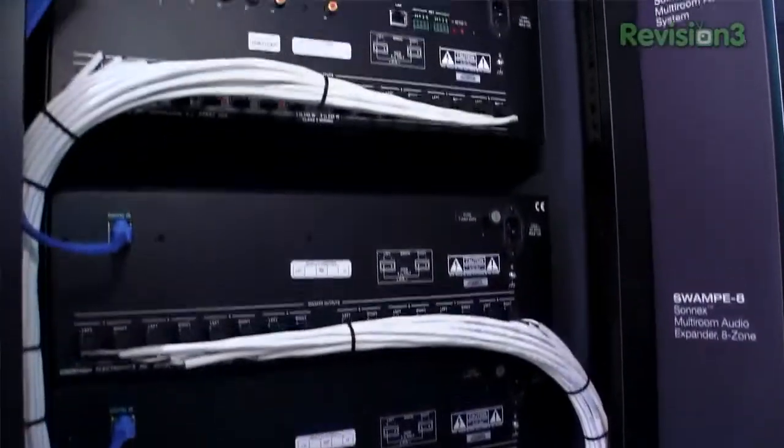Yes, we are. We're very excited about it. The first one is Sonics. This is really a groundbreaking HD audio distribution system.